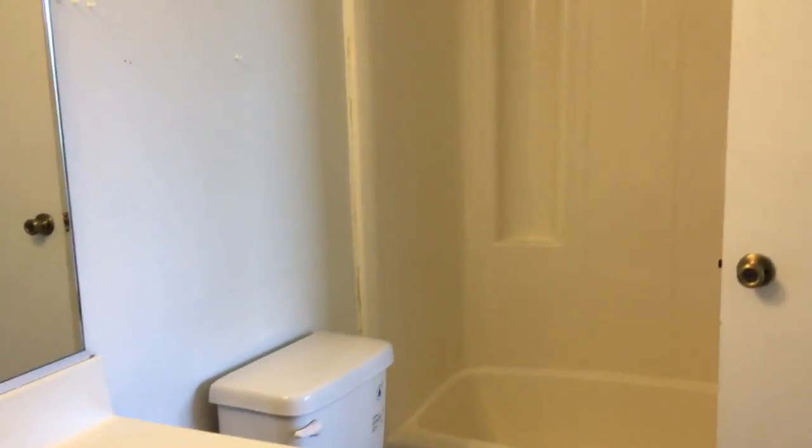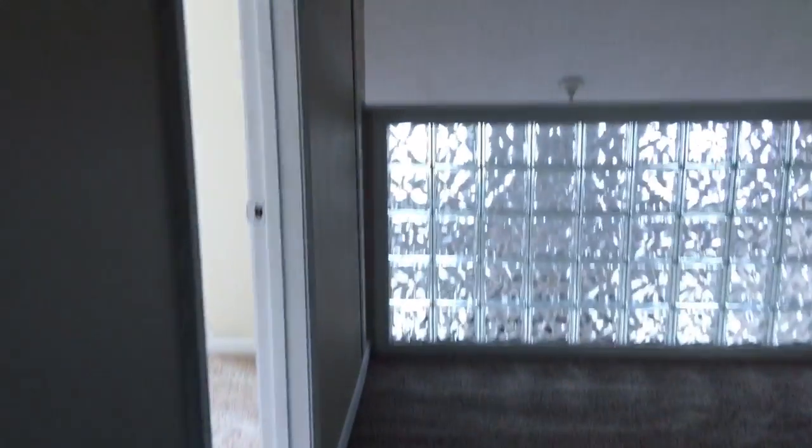Let's go upstairs. We do have new carpet up the stairs and upstairs. Here is the full bathroom up here with the tub. Here is the loft area — we do have a ceiling fan that overlooks the family room. And here is the bedroom up here, and it does have a little bit of a walk-in with attic space.